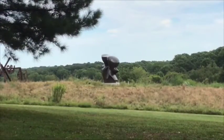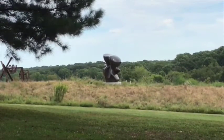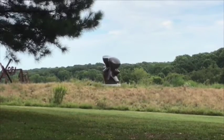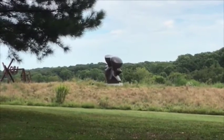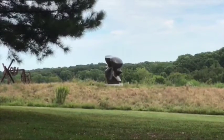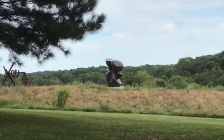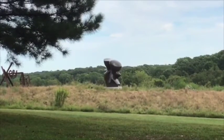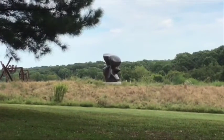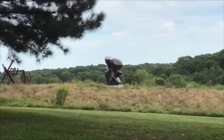This piece is called Full Spindle. It's made out of bronze, and it's got some really interesting shapes and curves to it. The artist says he likes sculpture because sculpture is a way of blending art with nature. It does look pretty nice sitting here amongst the meadows and the trees. What do you think?